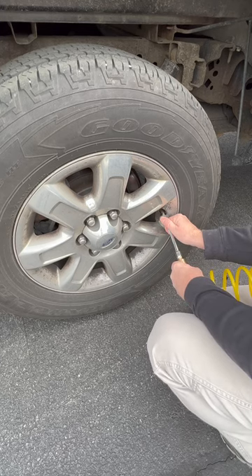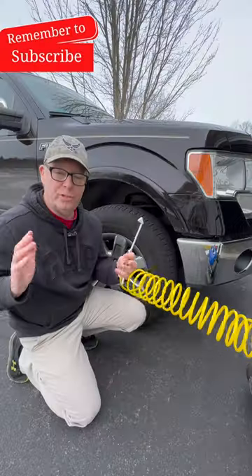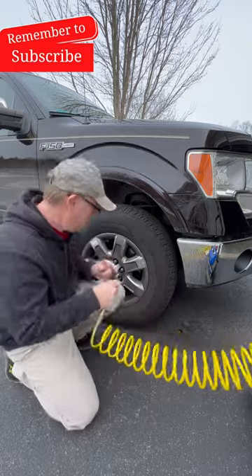Add air if needed, and then recheck. Soft tires can reduce your fuel economy by up to 10%, so let's get busy.